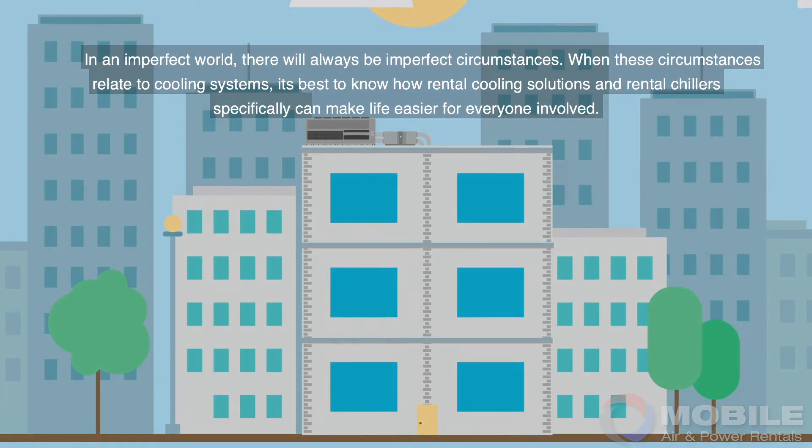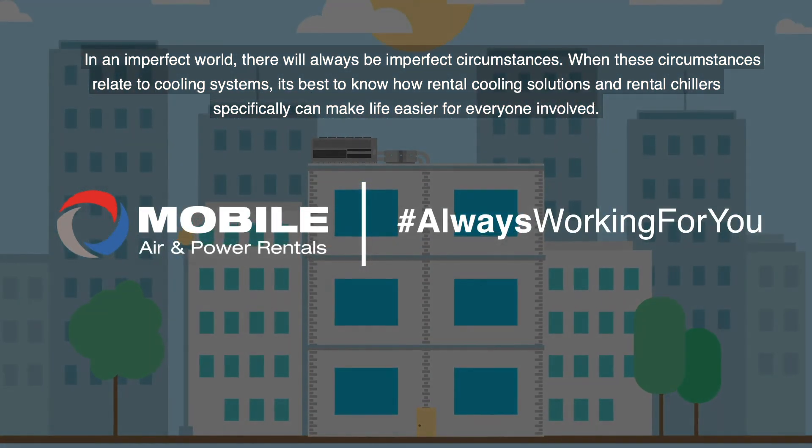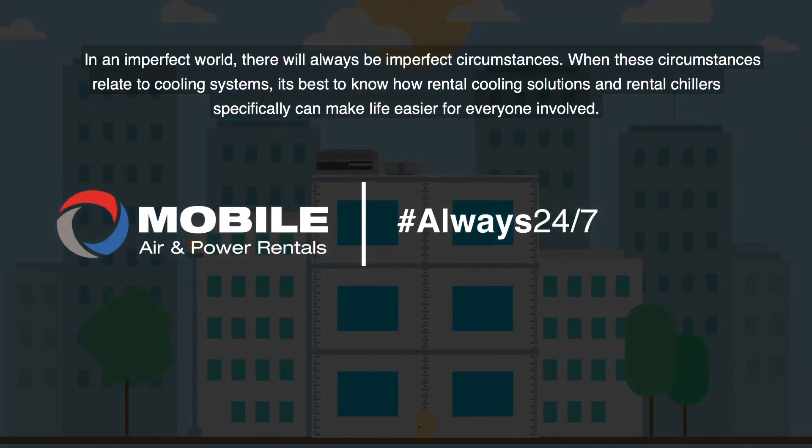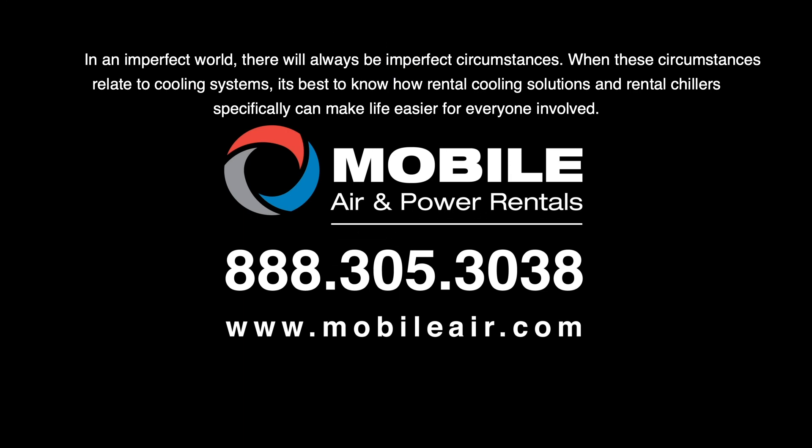In an imperfect world, there will always be imperfect circumstances. When these circumstances relate to cooling systems, it's best to know how rental cooling solutions and rental chillers specifically can make life easier for everyone involved.